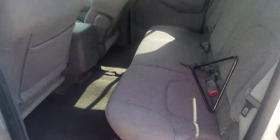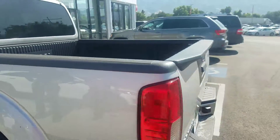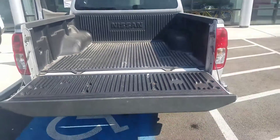Just kind of give you a look at the back seat — great space back there for you — as well as kind of an all-around view. This is the SV model. You do have the bed liner in the back as well.